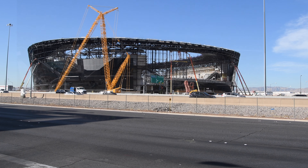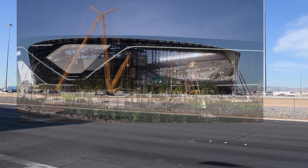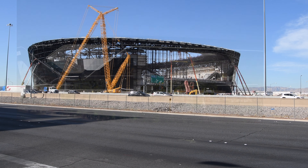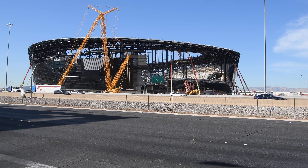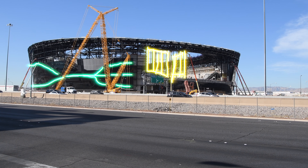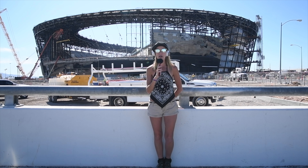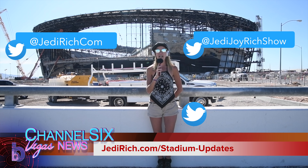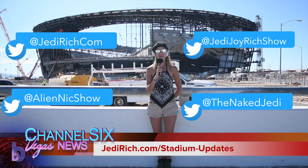When a stadium is built, they tend to get a Super Bowl within the first five to six years, so they're slated to hopefully be 2025 here. Stay tuned for updates at JediRich.com. Follow us on YouTube — we're trying to get a thousand subscribers so we can do live broadcasts. We're at around 600, so please subscribe to our YouTube main channel, JediRich Creative Producer, and Nikki Jedi and JediJoy's blog at JediJoy.com.